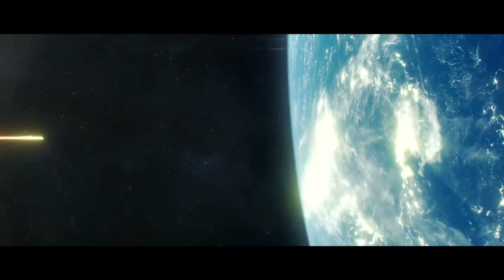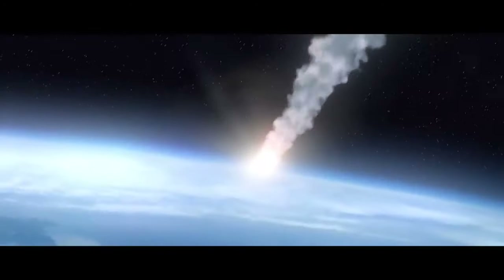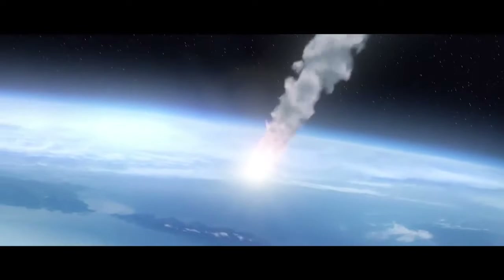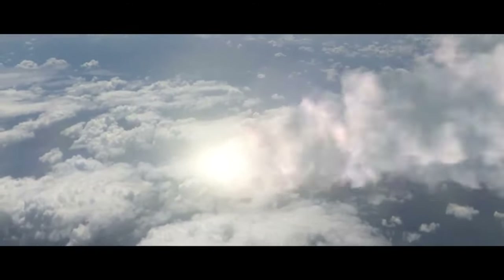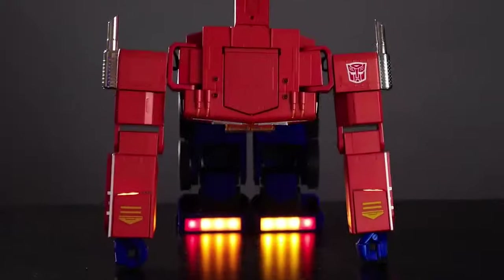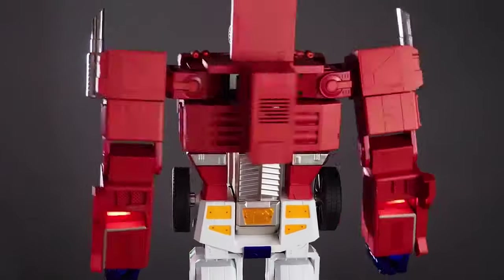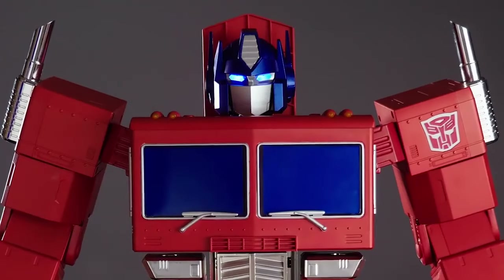Fate rarely calls upon us at the moment of our choosing. Our legacy spans many generations. I am Optimus Prime. I've returned more powerful than ever. Introducing the world's first auto-converting, interactive, voice-enabled, programmable Autobot hero, Optimus Prime.